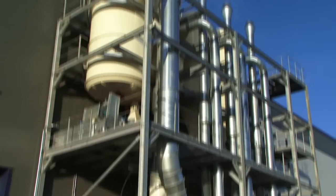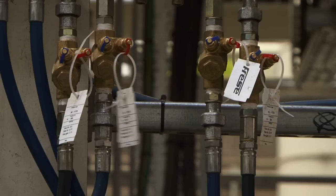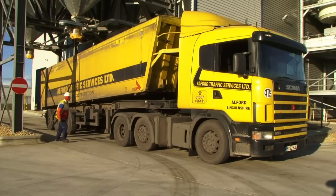This video will show you how straw is transformed into biomass that powers your home through the technology and machinery supplied by Andritz Feed and Biofuel.